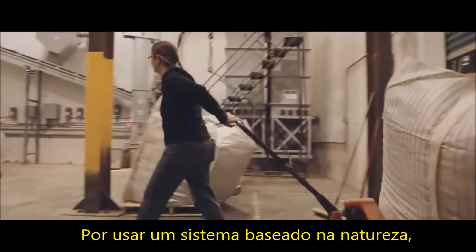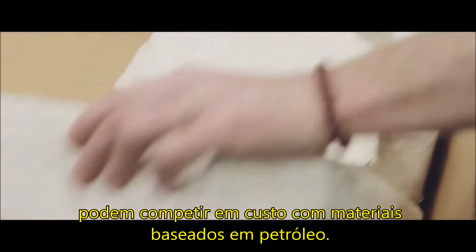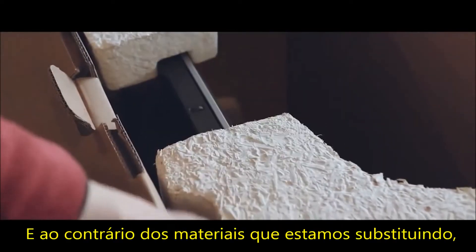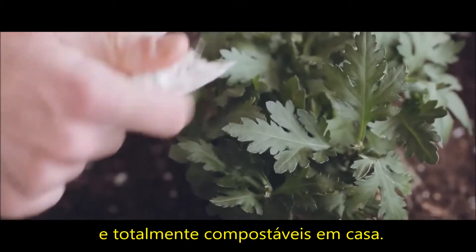By using a system that is based on nature, Ecovative's mushroom materials can compete on cost with petroleum-based products. We do this while achieving unique and competitive performance characteristics. And unlike the materials we're replacing, mushroom materials are bio-based and totally home-compostable.